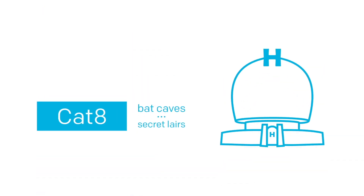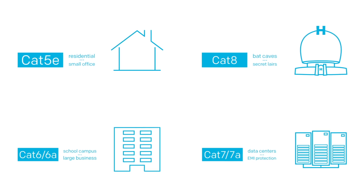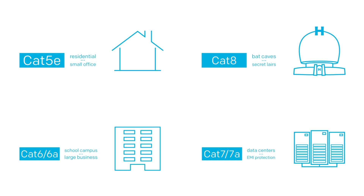CAT8 will most likely be found in bat caves, supervillain lairs, and other insanely high bandwidth applications. Hopefully this will give you a better idea of what type of networking cable you need. Remember to take into consideration not only the speed requirements of your current network but also consider the benefit over the cost of future-proofing your installs. Thanks for watching! Don't forget to subscribe and click the links to learn more.